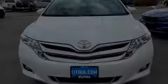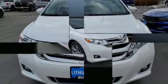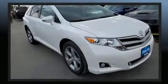Familiarize yourself with the 2013 Toyota Venza. It features all-wheel drive versatility, an automatic transmission, and a 3.5-liter six-cylinder engine.